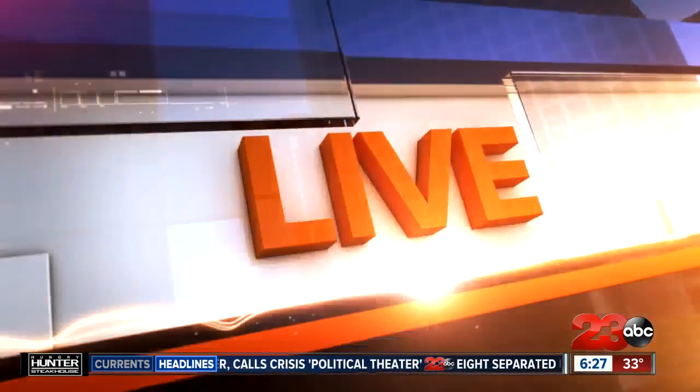Many people are making their way up to Tulare for one of the biggest Ag Expos in the world. Let's go back live right now to Daniela Garrido, who is standing by with more on what you can expect if you're making your way north.